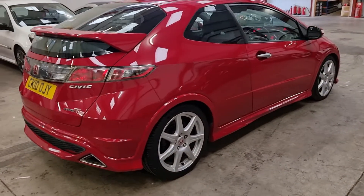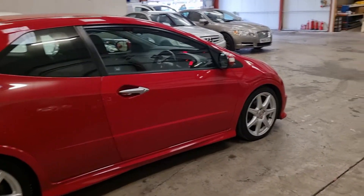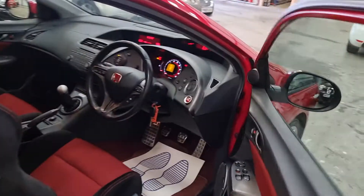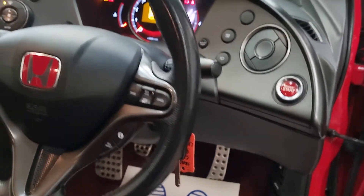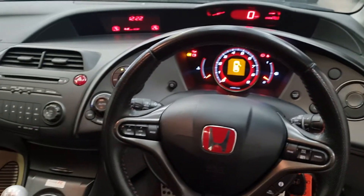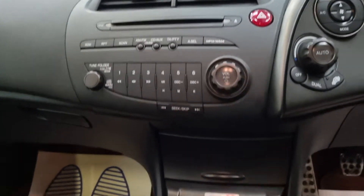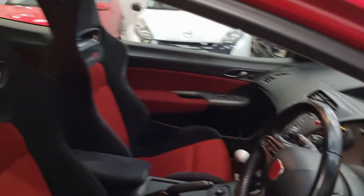It does come with full service history as well. As you can see, all the way around the body is just immaculate. Two keys, push button start. All the digital display as well. It's got the Type R plaque with the serial number on it.